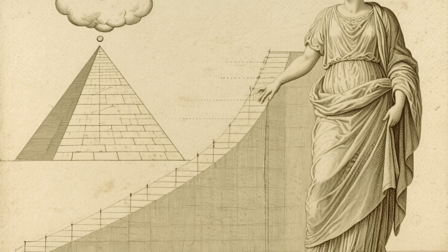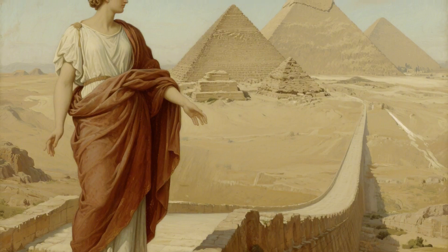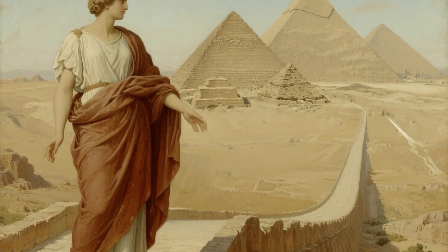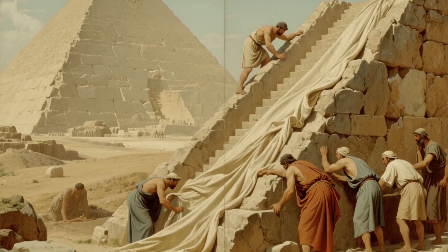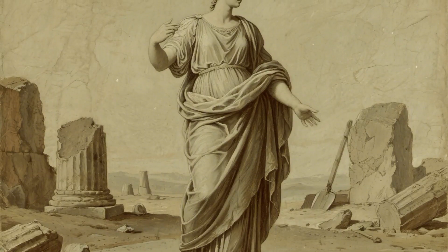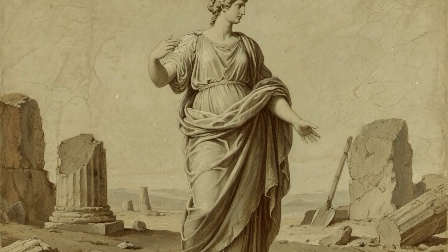But there's a problem with the ramp theory that nobody talks about. To build a ramp that could reach the top of the Great Pyramid at a manageable angle, you'd need a ramp nearly a mile long — that's more material than the pyramid itself. And after the pyramid was done, they'd have to dismantle this massive ramp without leaving a trace. We found zero evidence of these giant ramps.